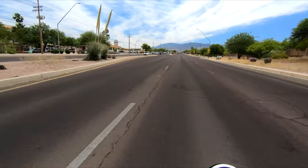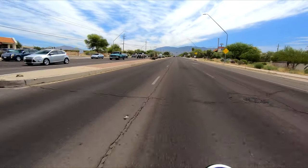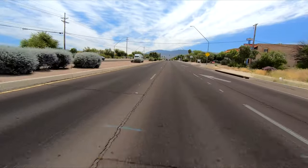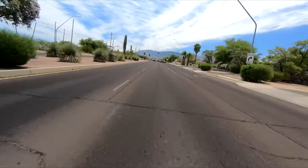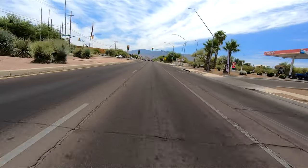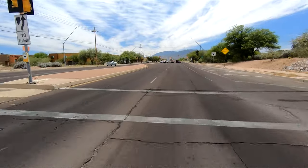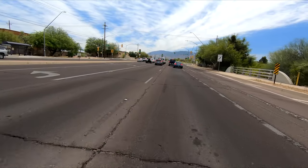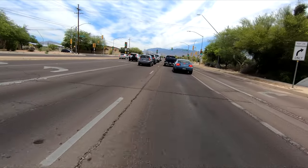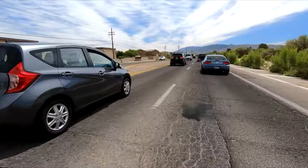This bike is actually my fiancée's. You may have seen it in many of my videos, and you may have also seen it in some of Pep's videos. So today I'm actually going to do a review on it. We've had this bad boy for just about, I think, two years now.